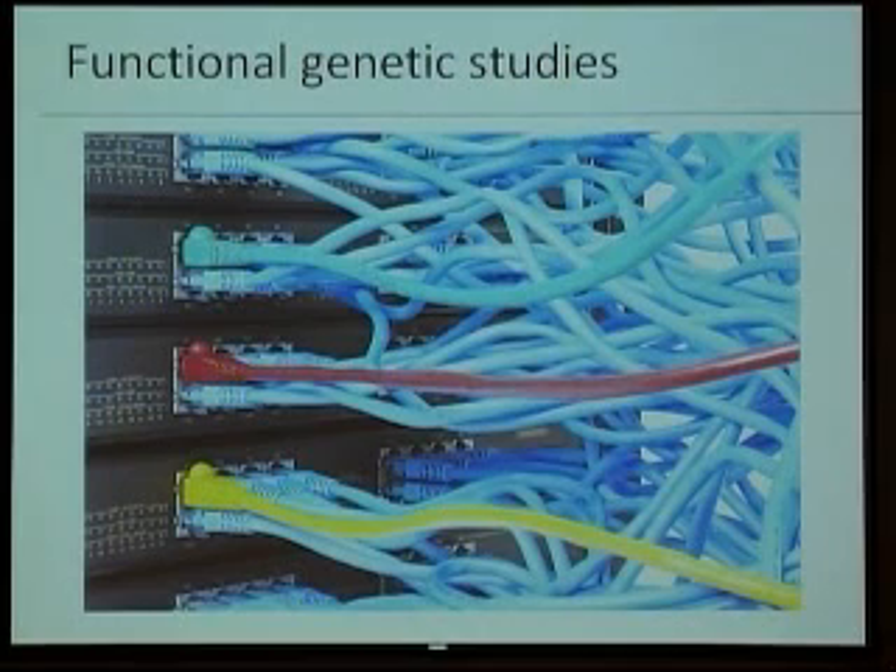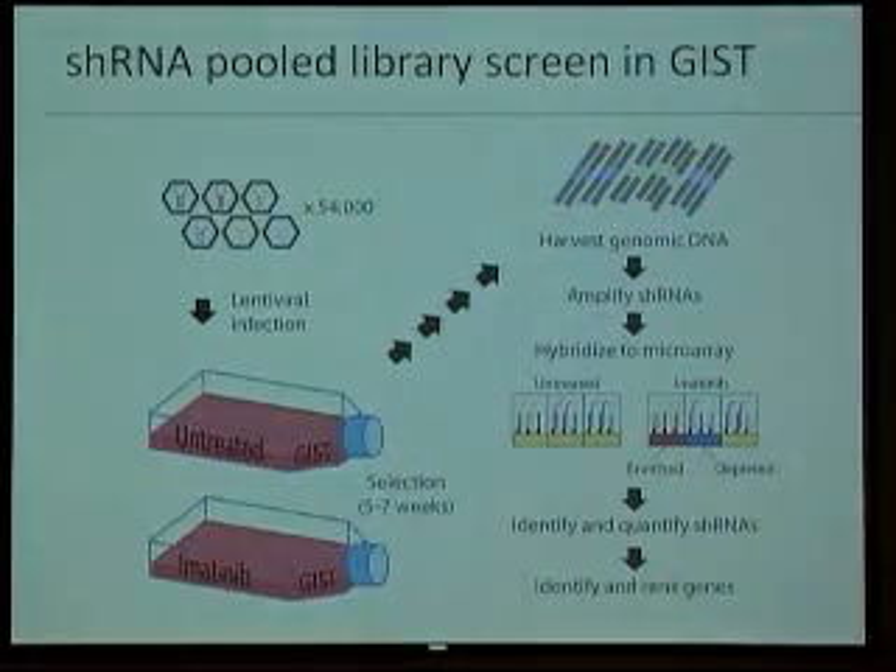We do this in a very systematic way. We have thousands of cells — those are our computers — and we use little viruses to take out one gene at a time. We shut down every gene one by one, up to 10,000 genes. That's the scale we are working at: 10,000 genes in millions of cells.